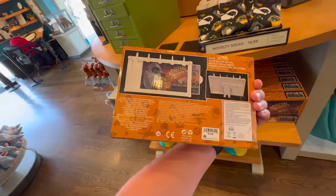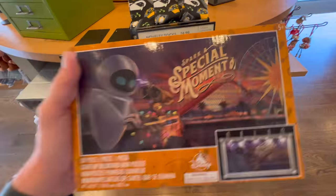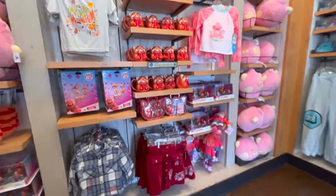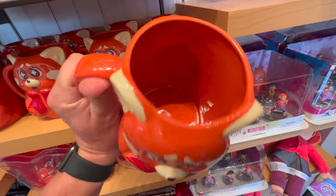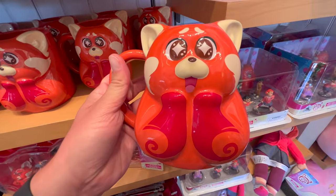I think the WALL-E one might actually be my favorite because you can see the pier right there. Really cute. Lots of Turning Red stuff here — I like this mug quite a bit. It is huge, so big. $20, but cute — very cute.